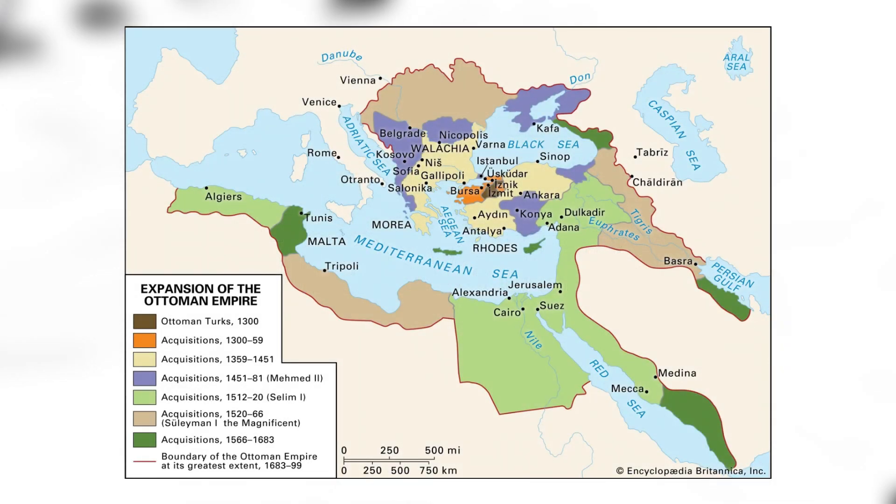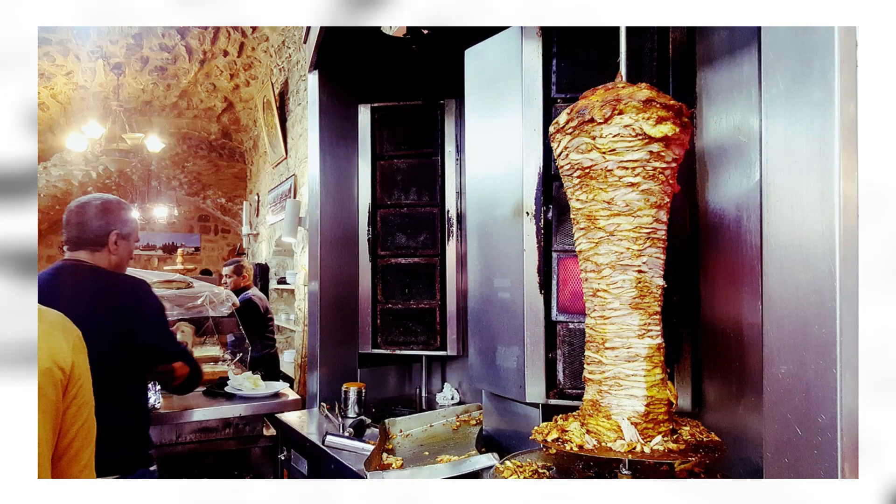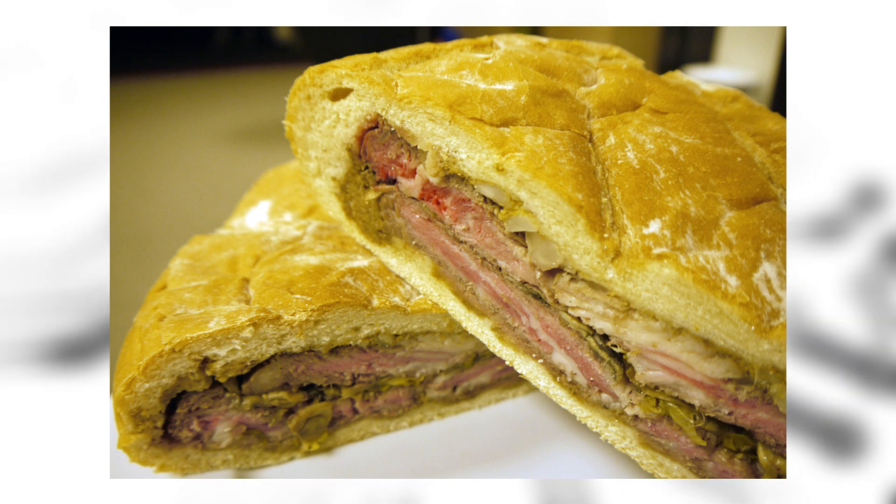Shawarma: remember the Ottoman Empire? This sandwich originated in that empire. It's a popular Middle Eastern dish consisting of meat cut into thin slices, stacked in an inverted cone, and roasted on a slowly turning vertical rotisserie — traditionally made with lamb or mutton, but also chicken, turkey, beef, or veal. Do you know those TikTok videos of dudes cutting meat off a metal pole? That's basically what this is. Shooter's sandwich: another steak sandwich with extra steps — it's a steak sandwich placed inside a hollowed-out loaf of bread and then weighted down. Just go get a regular steak sandwich.